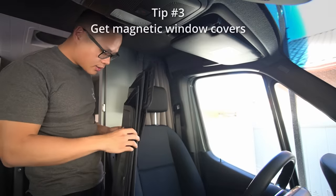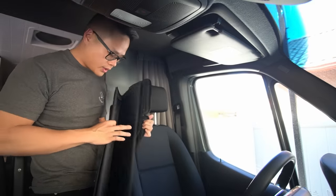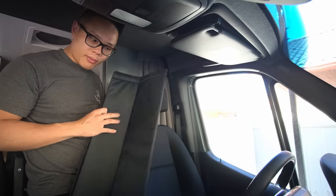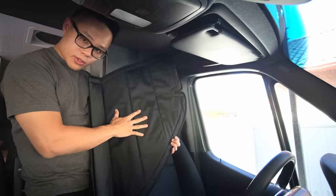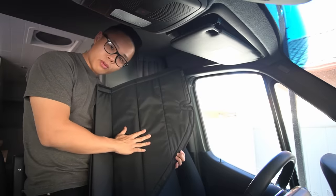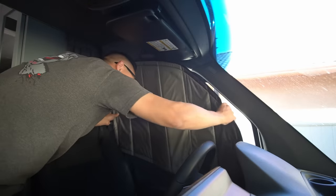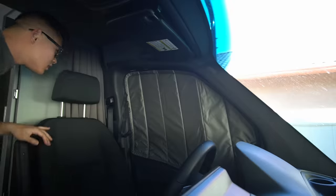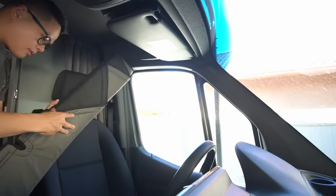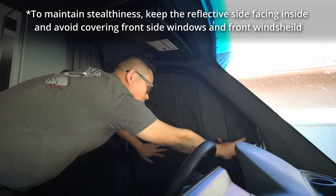Tip number three is to consider getting custom magnetic window covers for your side windows — I would recommend getting ones with a reflective backing. In the summers, you would have the reflective side pointed outwards to reflect the sun's heat away. In the winters, it would be facing inside to reflect the heat from a heater inside your vehicle back inside.